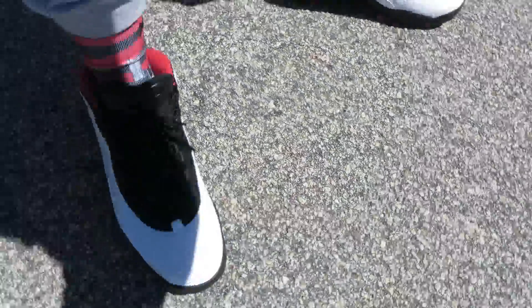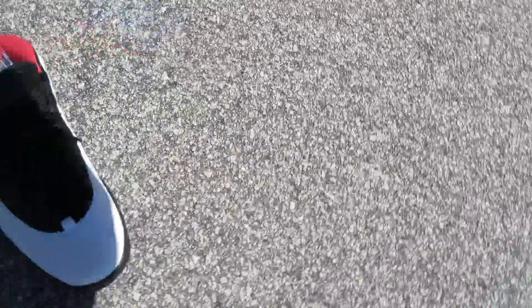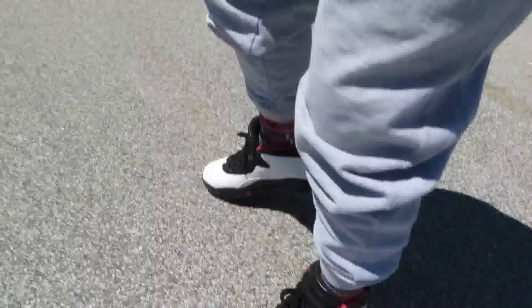Let me get y'all a round view real quick — little sunlight action going on. Very nice shoe, very dope. Clean shoe in my opinion. A lot of history and significance behind these sneakers.